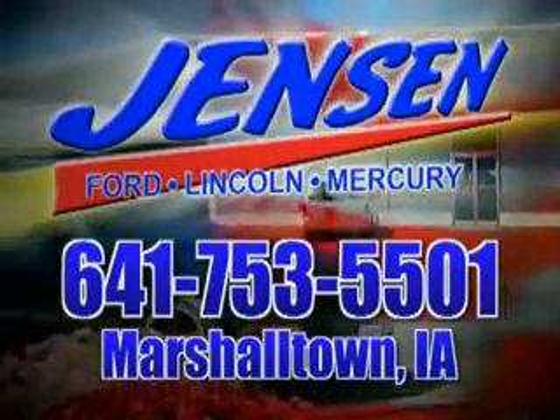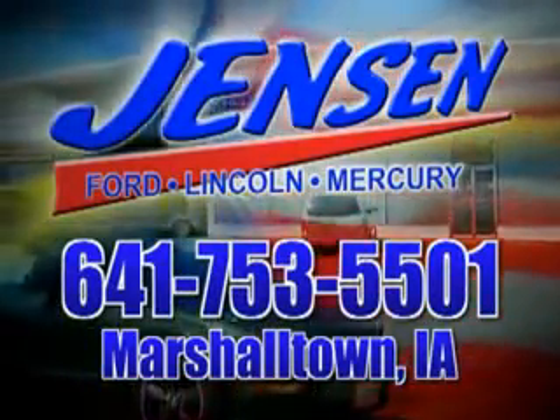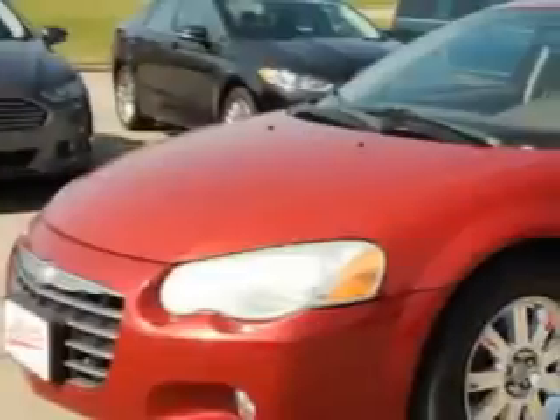Stop in at Jensen Ford and see why we're Marshall County's largest Ford dealer. You will love this Inferno Red Crystal Pearl 2006 Chrysler Sebring.